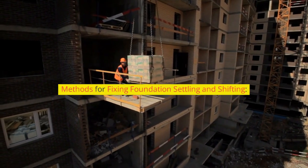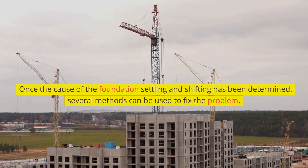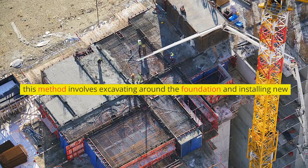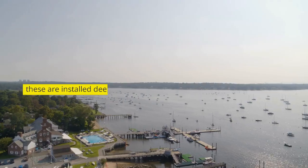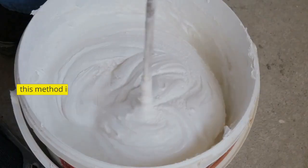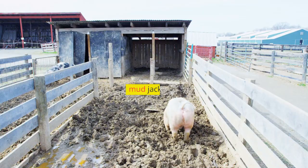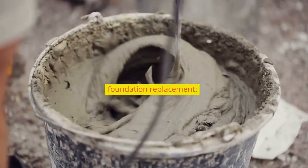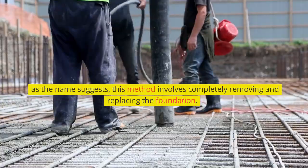Methods for fixing foundation settling and shifting. Once the cause has been determined, several methods can be used. Underpinning involves excavating around the foundation and installing new support beneath it. Piers or pilings are installed deep into the soil to provide additional support. Slab jacking involves injecting a grout mixture under the foundation to raise it back to its original position. Mud jacking is similar to slab jacking but uses a concrete-based mixture instead. Foundation replacement involves completely removing and replacing the foundation.